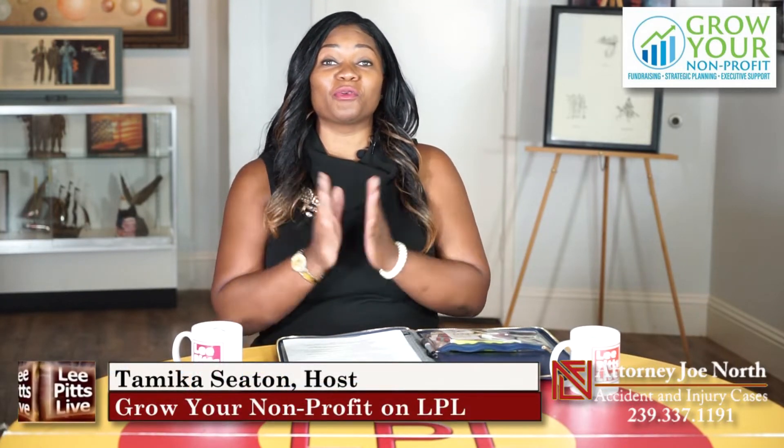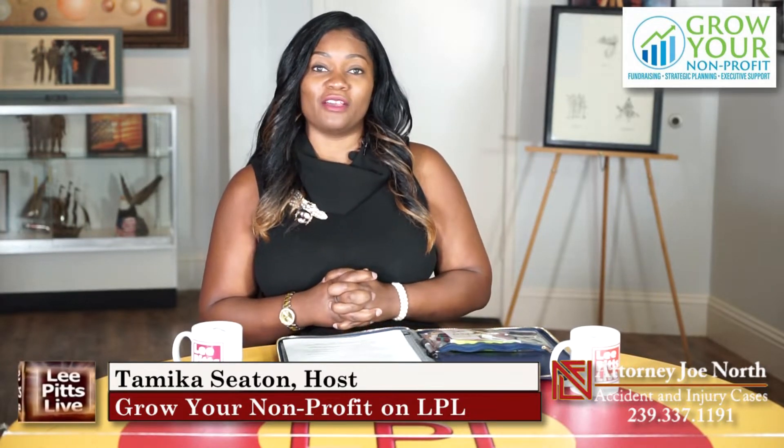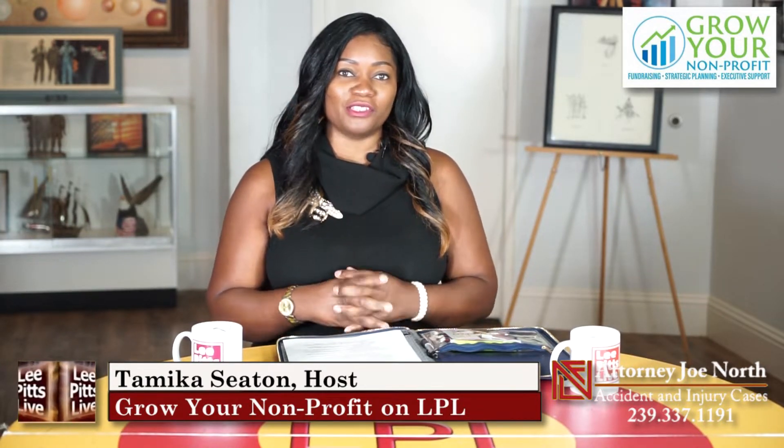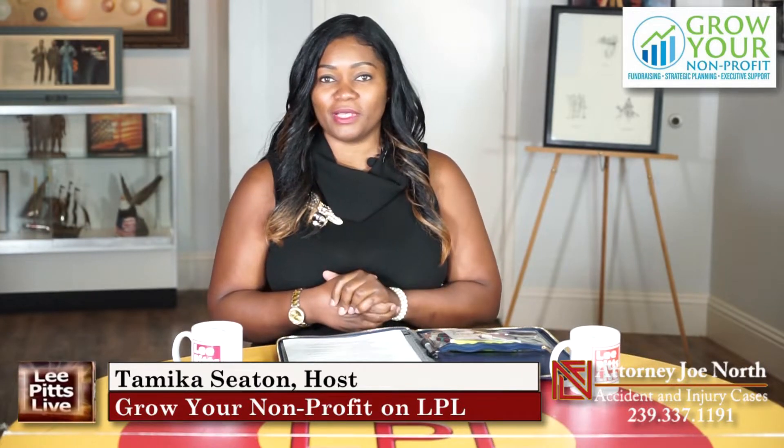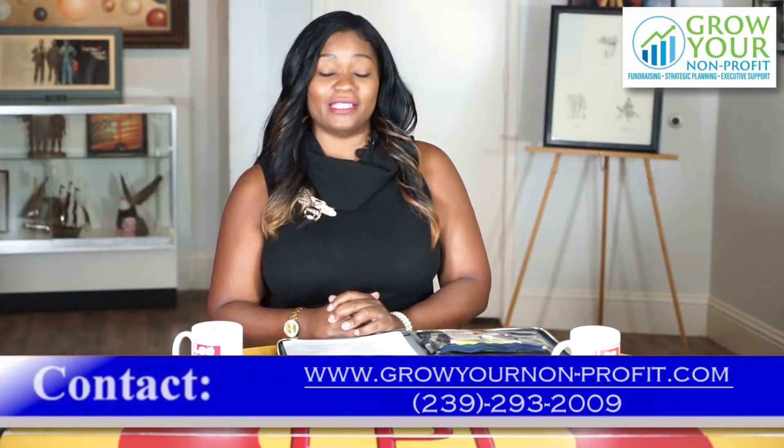Good morning. My name is Tamika Seaton, Executive Consultant of Grow Your Nonprofit. Grow Your Nonprofit helps nonprofits who are stagnant, small, and startups grow through strategic planning, executive support, and fundraising. Welcome to another edition of my segment on Lee Pitts Live.